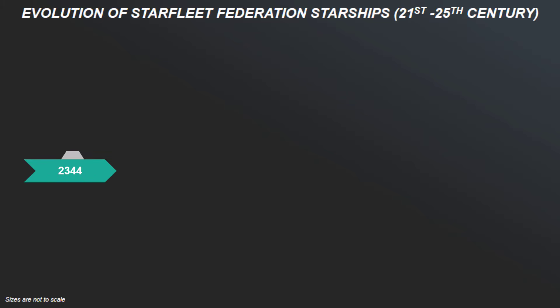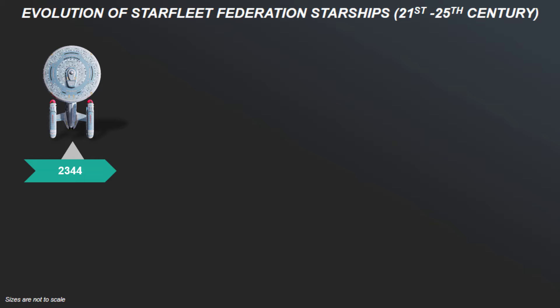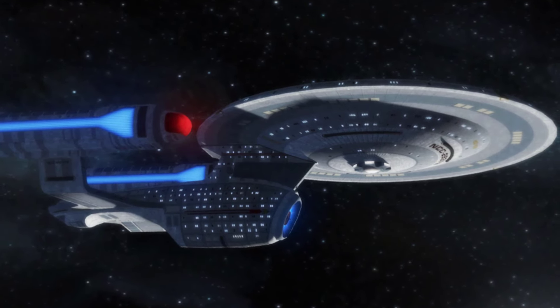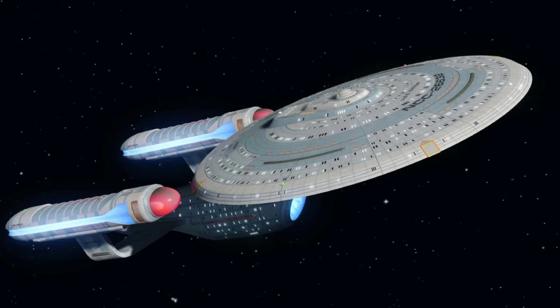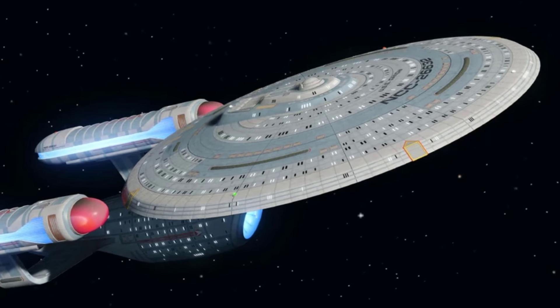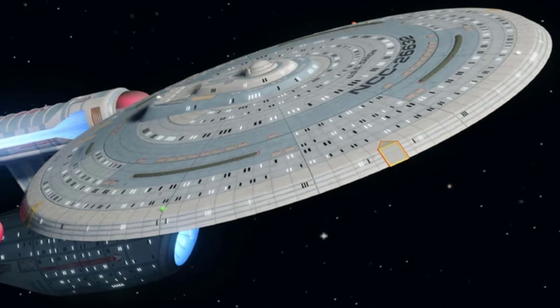Then we come to the Ambassador-class starship, which was a type of heavy cruiser in service with Starfleet during the mid to late 24th century, with the Enterprise-C being active by the year 2344. The Ambassador-class featured the standard saucer section, engineering section, and warp nacelles layout common to most Starfleet vessels, and was intermediate in size between the Excelsior-class and the Galaxy-class. In addition, the class boasted at least three engineering levels.